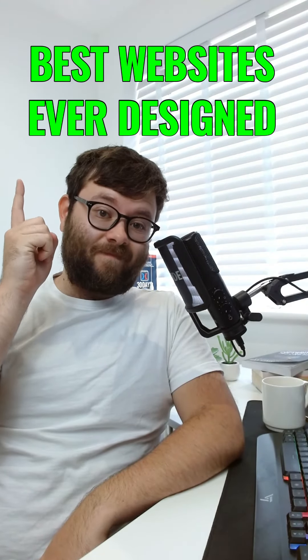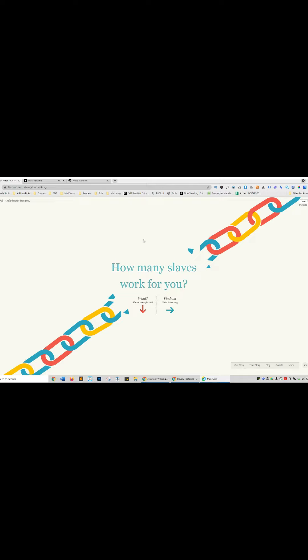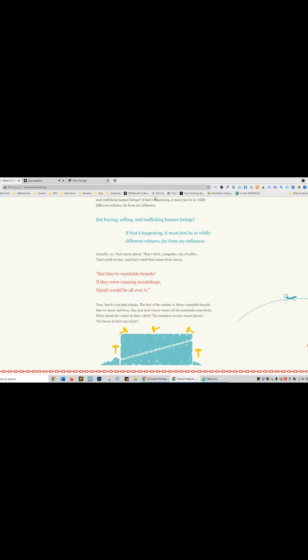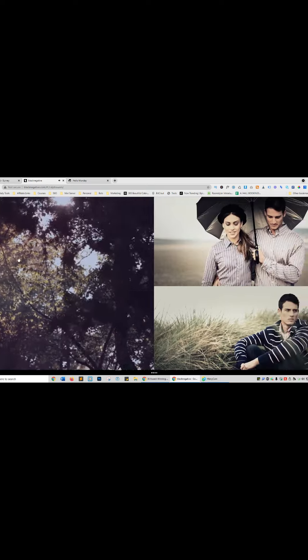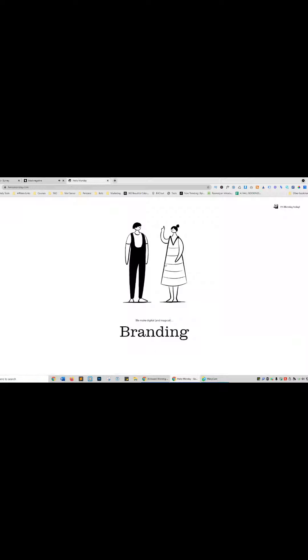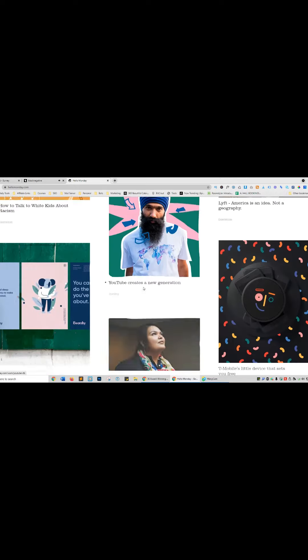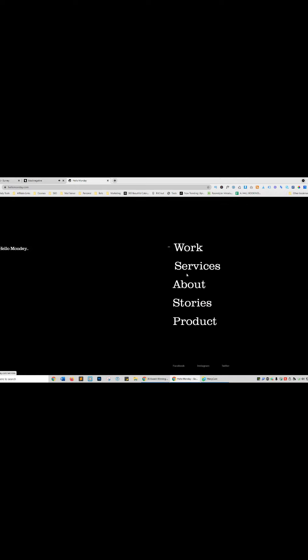Best websites ever designed in 2021. Website one is slaveryfootprint.org — very simple but pretty effective, with lots of cool interactive elements as you scroll down. Website two is blacknegative.com — you drive it like a slideshow, and hovering shows images and video. Website three is hellomonday.com, which has all sorts of animations. Which one of these was your favourite? Leave a comment below and let me know.